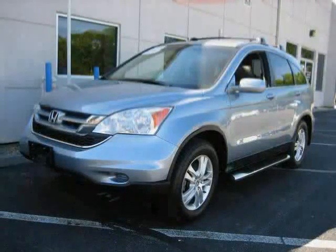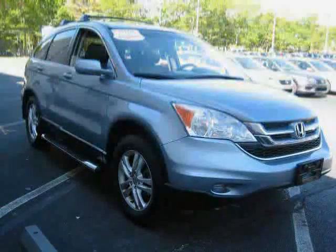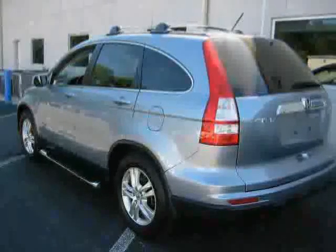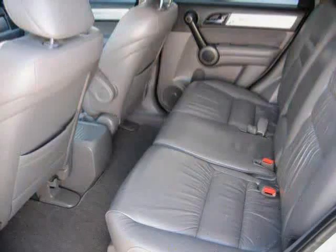This 2010 certified Honda CR-V is equipped with leather interior, satellite radio, power door locks, heated mirrors, rear-head airbag, power driver seat, four-wheel drive, traction control, cruise control, driver and passenger side airbag, anti-lock brakes, and CD player, driven with care for 75,075 miles.